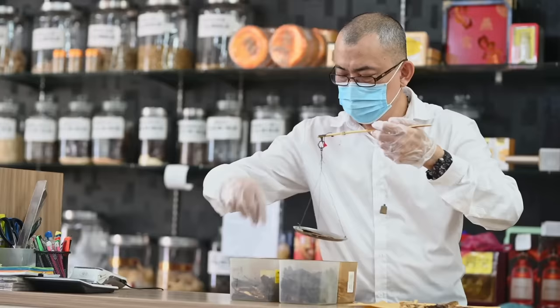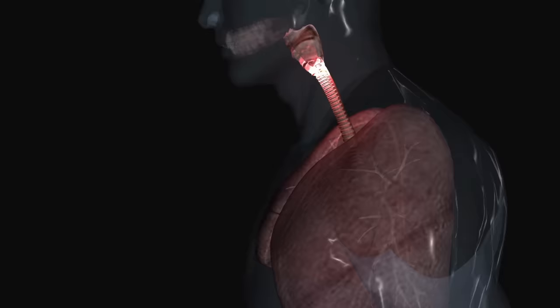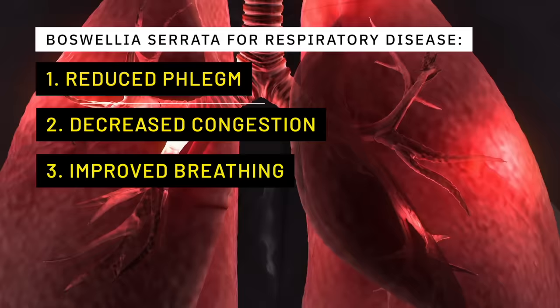Traditional Chinese medicine and Ayurvedic medicine have long recognized these properties of Boswellia serrata and utilize them in the treatment of various inflammatory conditions. For instance, respiratory problems like asthma, bronchitis, and chronic cough have been successfully addressed using Boswellia serrata. Traditional healers have observed reduced phlegm, decreased congestion, and improved breathing in patients who incorporated it into their treatment regimens.